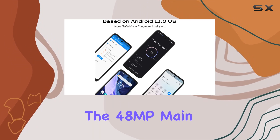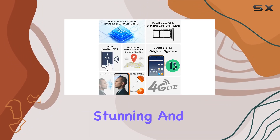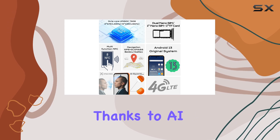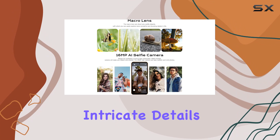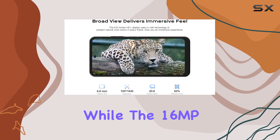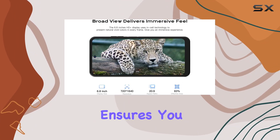Now let's talk cameras. The 48MP main camera captures stunning and realistic photos, thanks to AI algorithms enhancing clarity and color. The 2MP macro lens reveals intricate details in your shots, while the 16MP portrait camera ensures you always look your best in front of the lens.